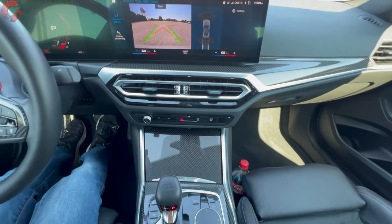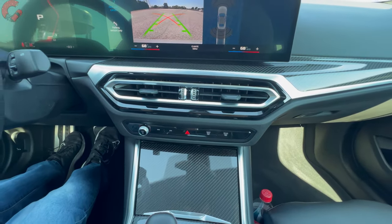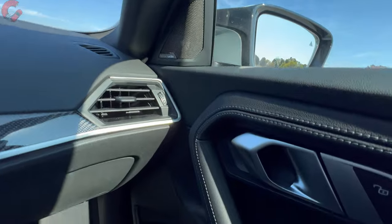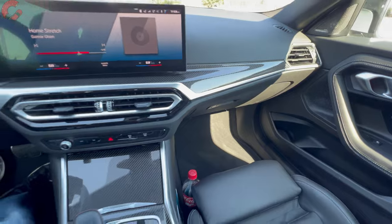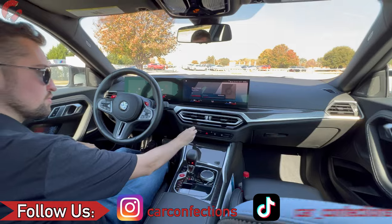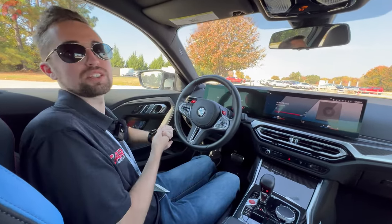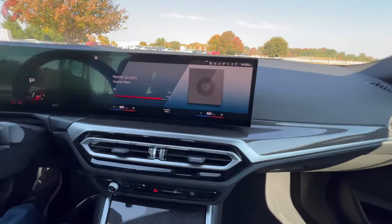In terms of audio system, we have the available Harman Kardon sound system on today's example. Honestly, overall this is a great-sounding sound system. You might not want to listen to it all that much since you're driving sportily and listening to the engine, but if you do, you've got a good sound system behind you.